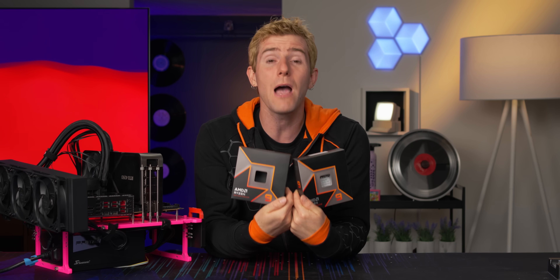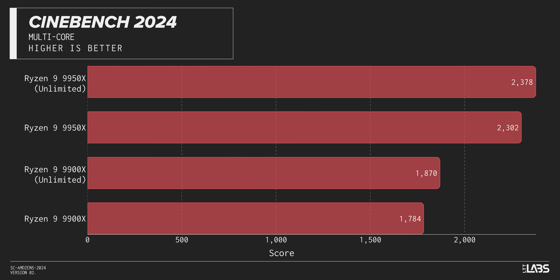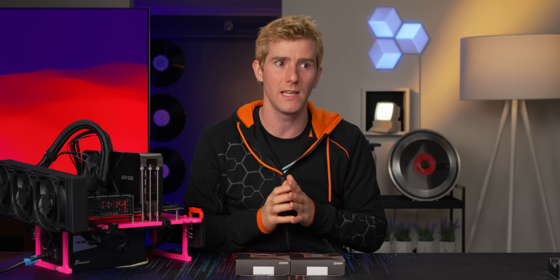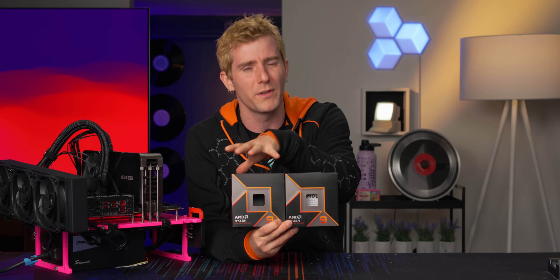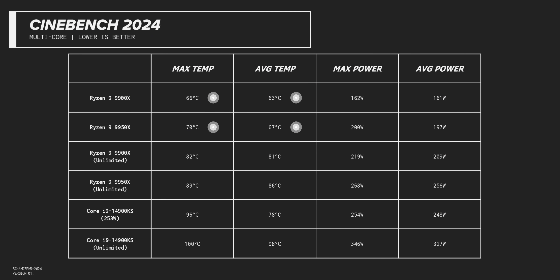Something you're probably wondering is what happens if you give these chips the same treatment, allowing them to draw as much power as they could possibly want. Unfortunately, the answer is not that much. In both cases we saw an improvement of about 3 to 5% with power consumption going up by about 60 Watts. So unlike the 9700X, where enabling PBO allowed it to perform notably better, AMD has these chips tuned pretty well into their peak performance-for-power-consumption range. It's worth noting that unlocking these chips using PBO can affect your ability to claim warranty coverage should anything go wrong.